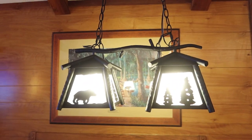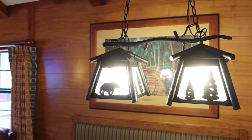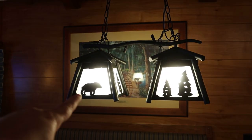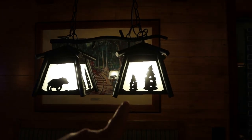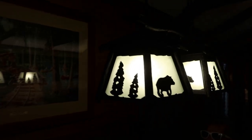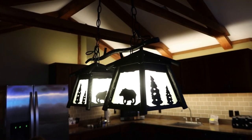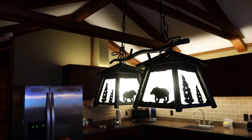For all of you guys that don't know, Lisa and I absolutely love bears. There's an adorable little bear headed into the pine forest right here, and another pine forest scene over here — pine forest and bear on all sides. That's an all-encompassing light right there. So awesome.